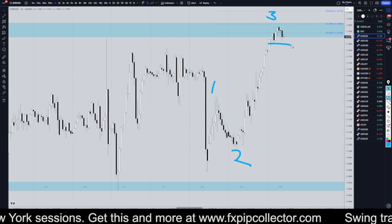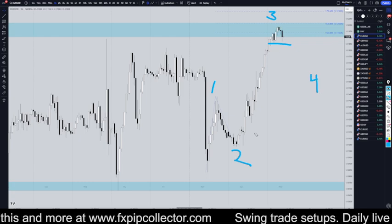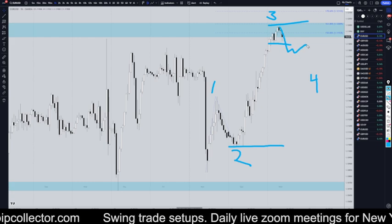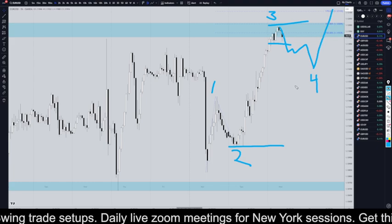So if it does break this structure, then that means it's probably in a wave 4. And if it does break that structure, the first thing I would do is put my Fibonacci retracement on here, and I would probably look for like a 38 or a 50% pullback for the wave 4, and then I would look for another entry to go long for the wave 5.